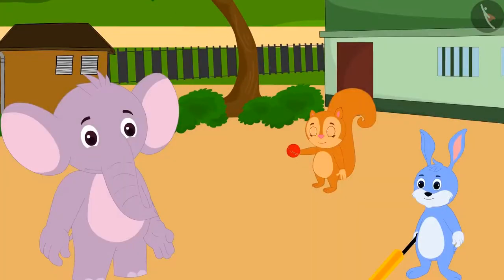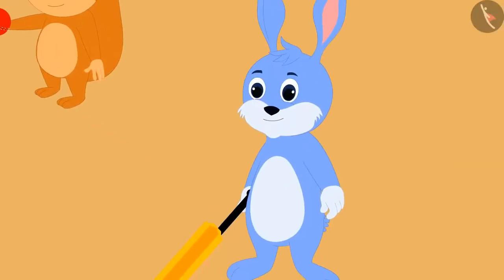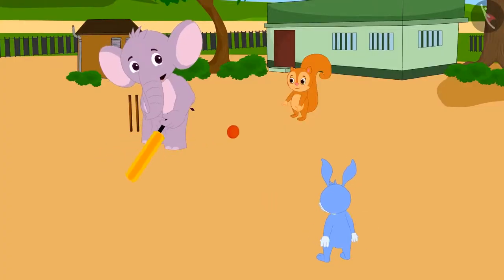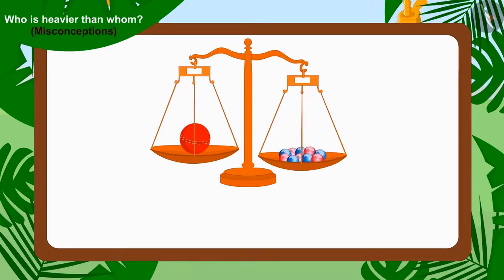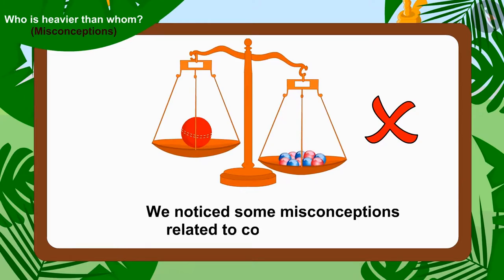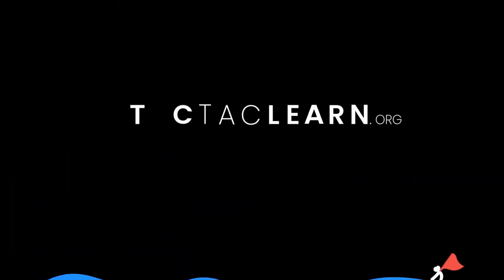Finally, the three found out which game they had to play. They took Chanda's cricket ball and Bunny also brought a cricket bat from his house. All three friends played the game of cricket with great pleasure. Children, in this video we learned about some misconceptions related to comparing weight.